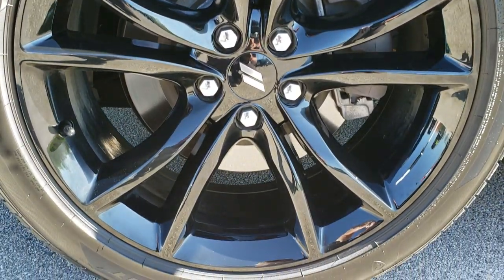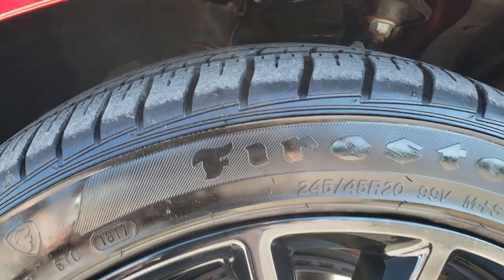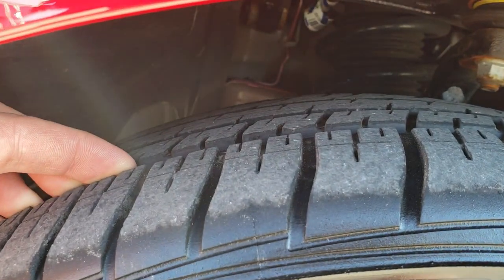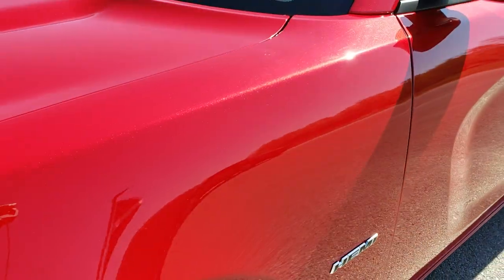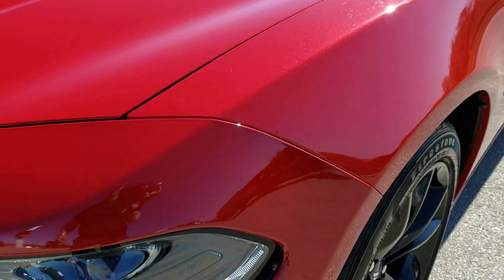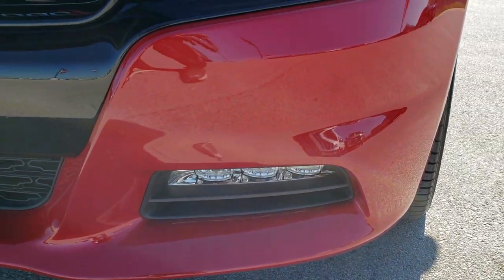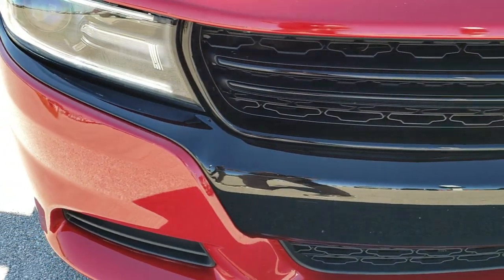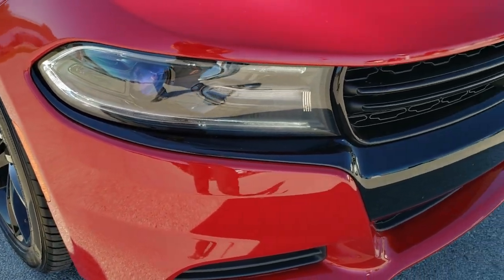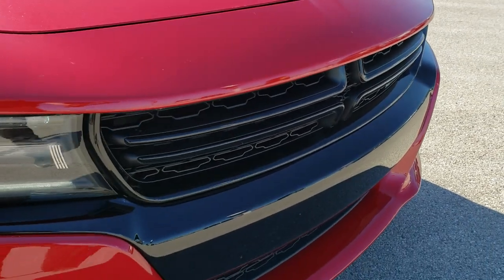It comes with the 20-inch painted black alloy rims per the Blacktop package. It has Firestone Firehawk GT 245/45 R20 tires with about 80% of the tread left on them. Redline Pearl Coat — really a good looking color. It has the projector lamp headlamps, the LED running lights and the LED fog lamps. Front bumper is in nice shape. I didn't see any major dents, dings, or cracks. You get the gloss black center crosshair grille and bumper trim.